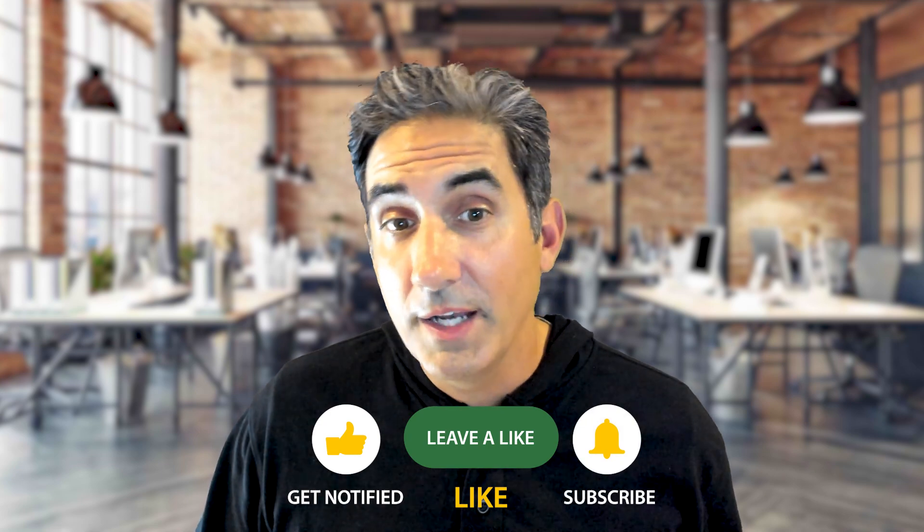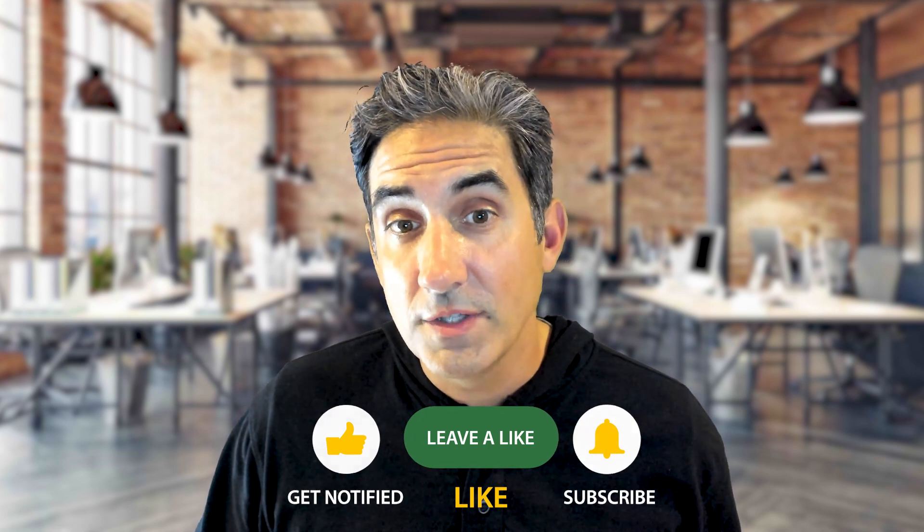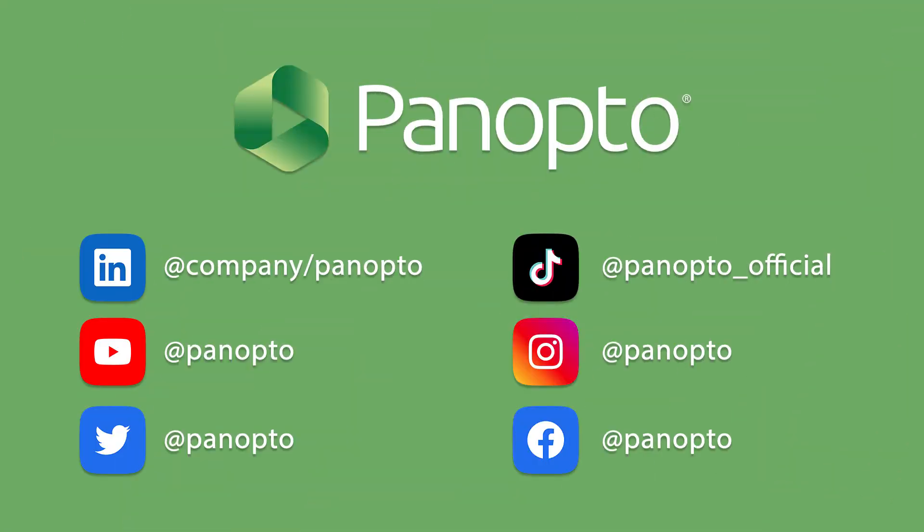Please feel free to reach out to me with any questions — I'd be happy to learn more about your current evaluation and offer feedback and advice. Most importantly, thank you for watching this video. Please like, subscribe, and comment to make sure we can continue this conversation. For more information, follow us on all the major social media platforms and stop by Panopto.com.